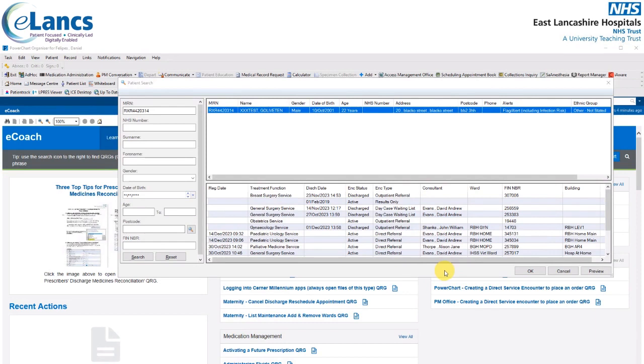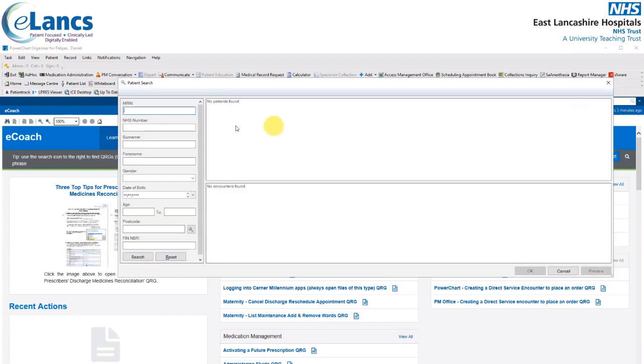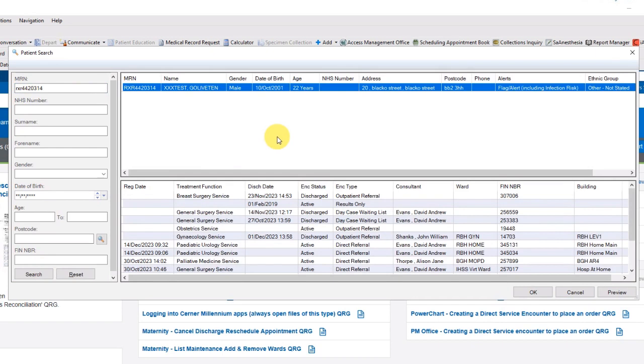Alternatively, click the magnifying glass next to MRN. This brings up the patient search window from where you can type in the patient's MRN number, NHS number, surname, forename, gender, etc. Wherever possible, please use the patient's MRN or, failing that, the NHS number. Enter the patient's hospital number, then press return or click search, and a patient search is performed.